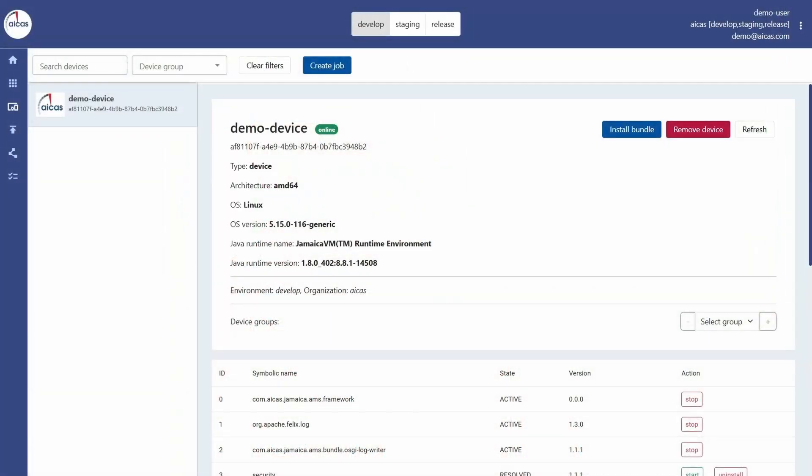Modular updates during runtime should then prevent system downtime. It is about simplifying processes to save time and improve software quality. This is where the iCAS Edge Device Portal comes in.